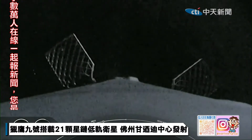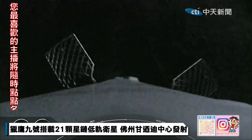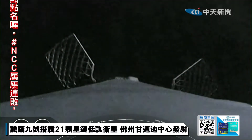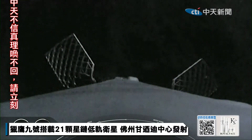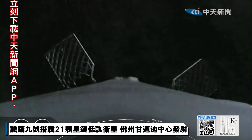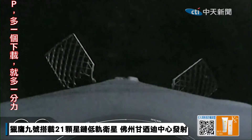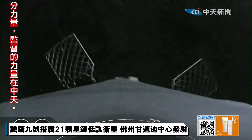During the entry burn, Falcon 9 is decelerating by firing its Merlin engines, but it's still moving really fast. This causes the vehicle to fly through the Merlin exhaust gases, also known as the rocket's plume, which deposits a layer of soot on the vehicle's surface. That soot comes from the carbon-based fuel that Falcon 9 uses, and with each flight, the soot builds up a little more on the outside of the vehicle.